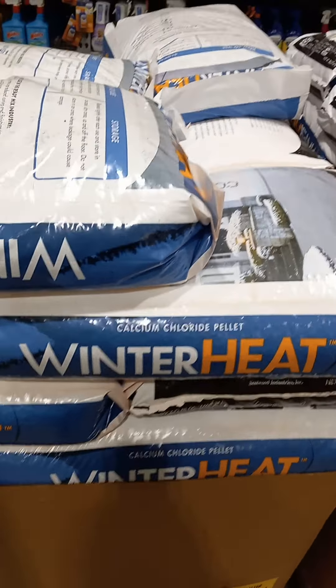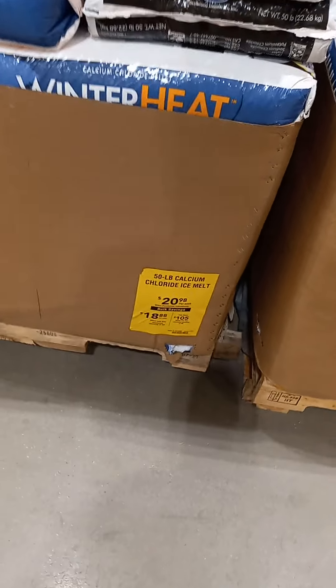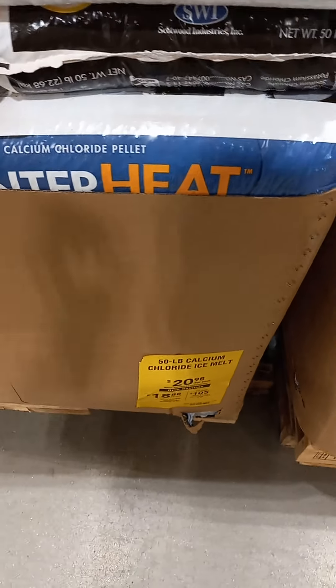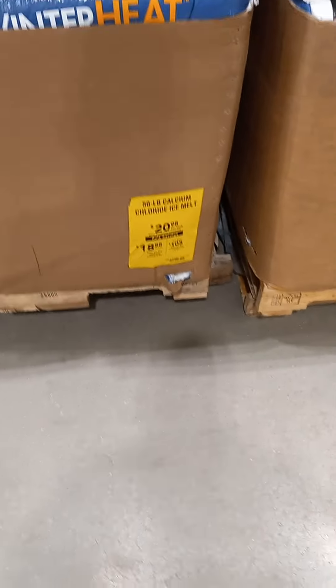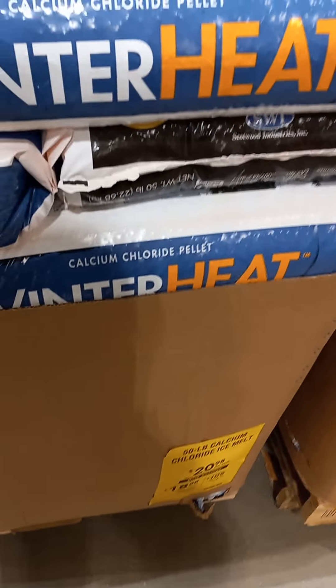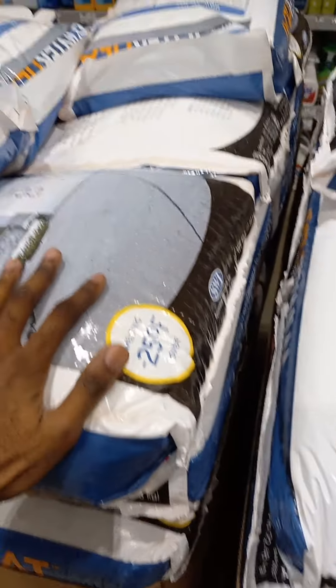Number one is ice melt. You want to make sure you got enough of this. Some communities give this away for free, but this is something you want to have on deck. That's a good price right there — $298. Make sure you got enough of this; if you don't, you need to get more. Number one thing I would say for your house is definitely some high-grade ice melt.